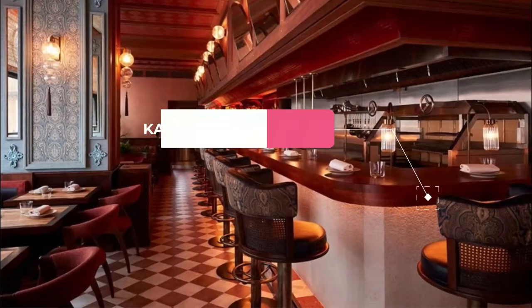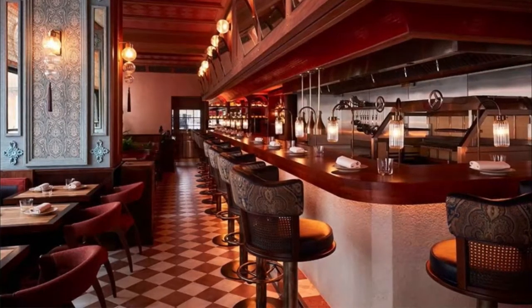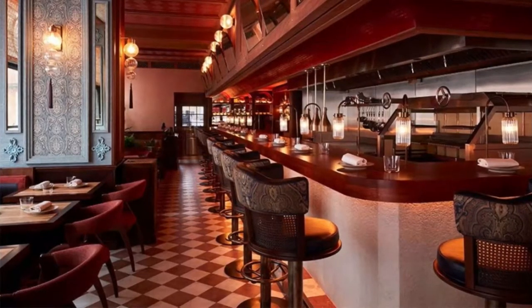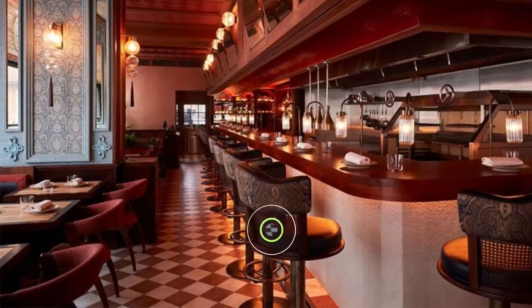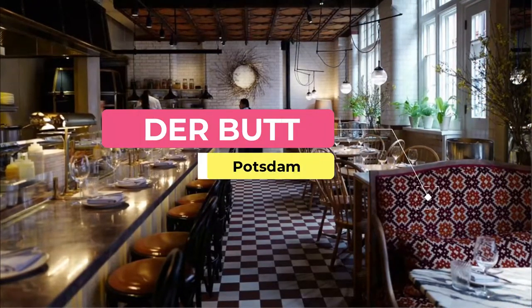Number four: Kade's Restaurant. Had it not been for our guide, we would have never found this lovely neighborhood gem — but we are so glad we did. The menu was classic German lunch, delicious.